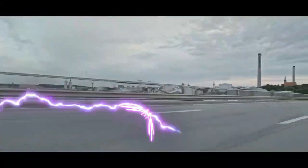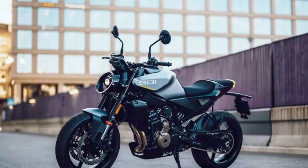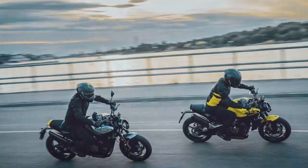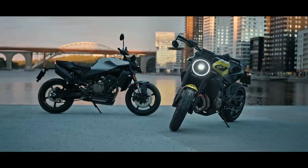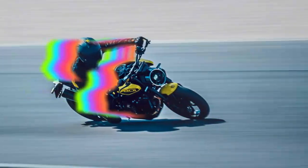Priced just above £10,000, the Husqvarna Vitpilen 801 is more expensive than other roadsters with the same engine, such as the CF Moto 800MT Sport at £5,999 and KTM 790 Duke at £7,999. It's similarly priced to the Triumph Street Triple R at £10,095 and Yamaha MT-09 at £10,106, but more affordable than the KTM 990 Duke at £12,999 and Ducati Monster at £11,585. The Vitpilen 801 comes with plenty of standard kit including adjustable WP suspension and steering damper, radial brakes, a color dash, LEDs, adjustable tapered bars, slip-and-assist clutch, lean-sensitive traction control, and ABS with supermoto mode.